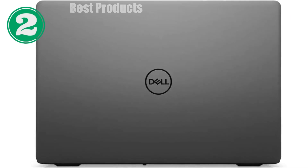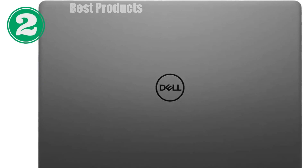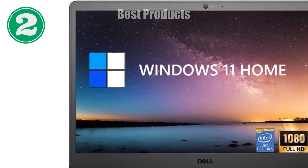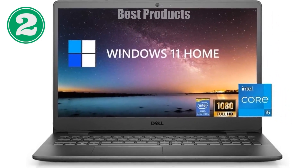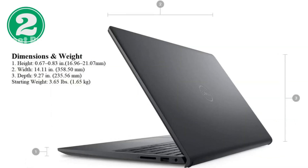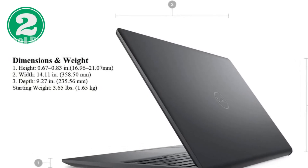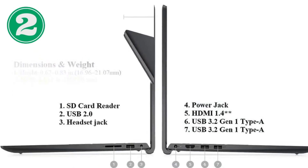In terms of design and build, the Dell Latitude does not disappoint. It sports a robust build quality that stands up to the rigors of daily use. With a sleek black finish, it carries a professional look that fits perfectly in a corporate environment or a coffee shop. Weighing just over 3.5 pounds and measuring just under an inch thick, it's portable enough to carry around all day without feeling weighed down.